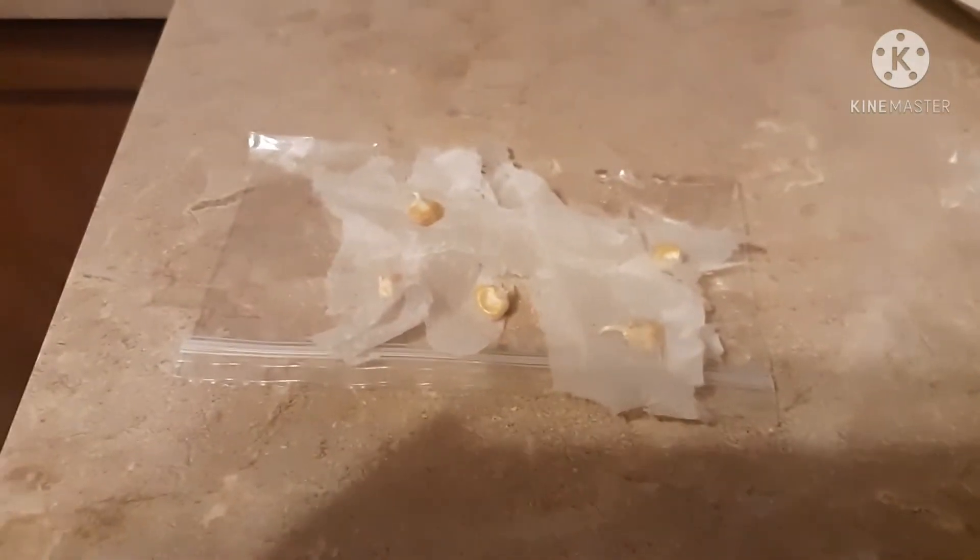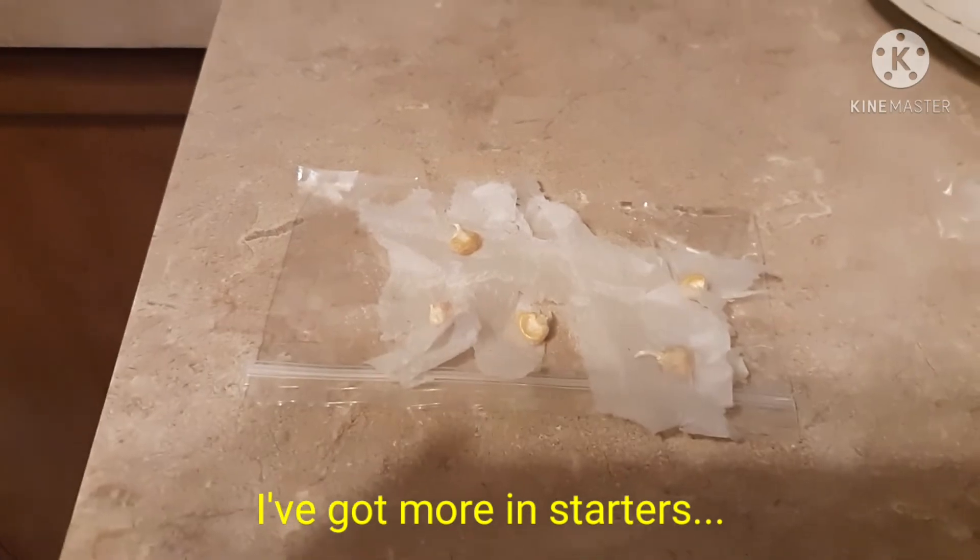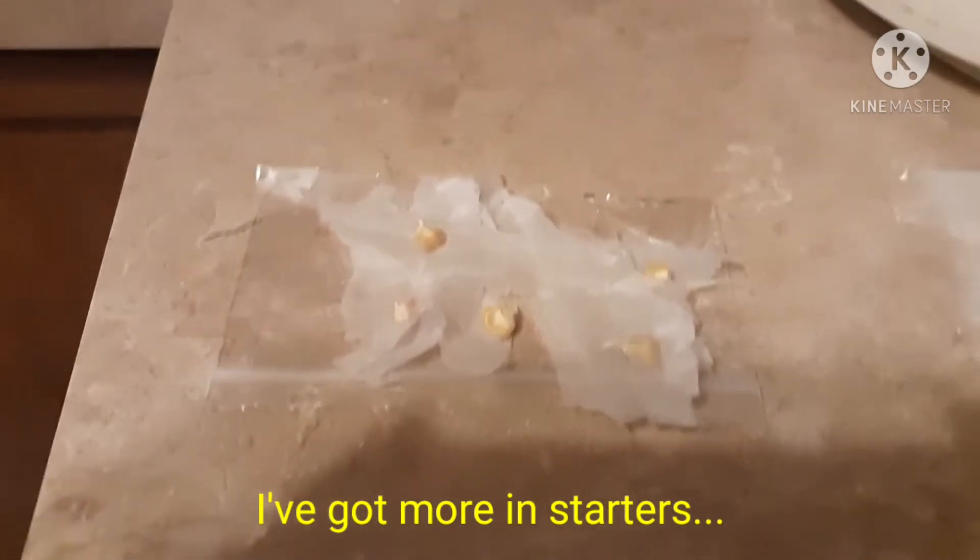So I'm gonna plant those out. This is my third year doing corn — each year is getting a little bit better, but no actual corn on the cob yet. So fingers crossed maybe this year!